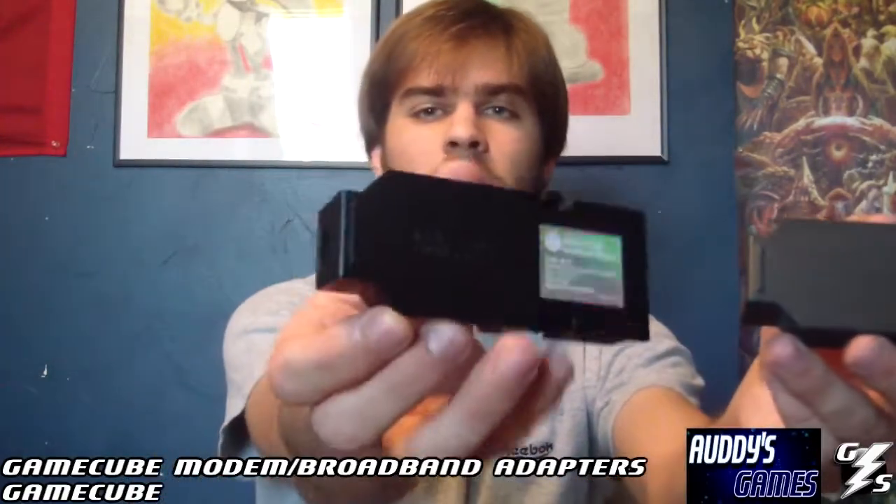My number 2 is I have the GameCube modem adapter and the GameCube broadband adapter — both of those. Thought those were kind of rare to have. So yeah, that's my number 2.